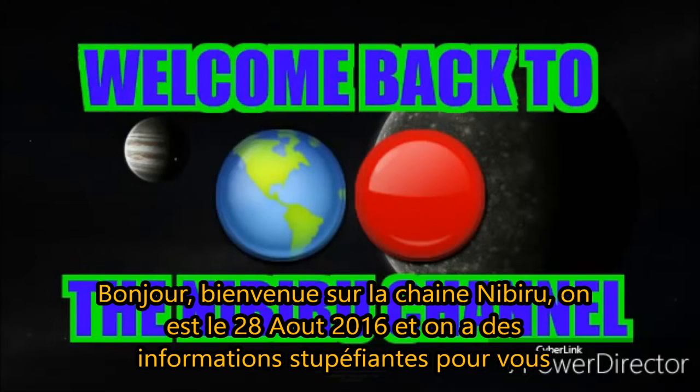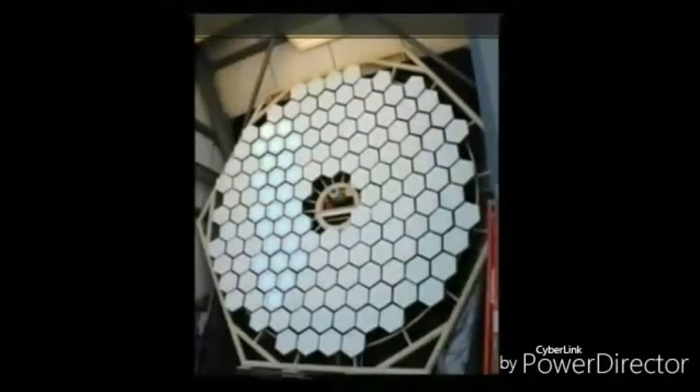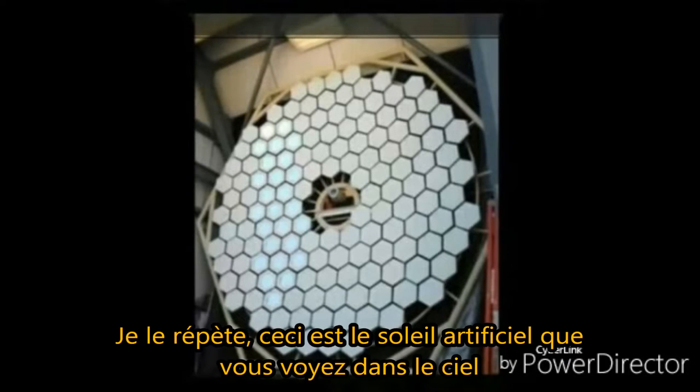Hello everybody, welcome back to the Nibiru channel. It is August 28th, 2016, and have we got some mind-blowing information for you today. Do you see what's on your screen right now? Well, guess what — that is NASA and Bausch and Lomb's artificial Sun. Yes, I will repeat myself: that is the artificial Sun that you are seeing.